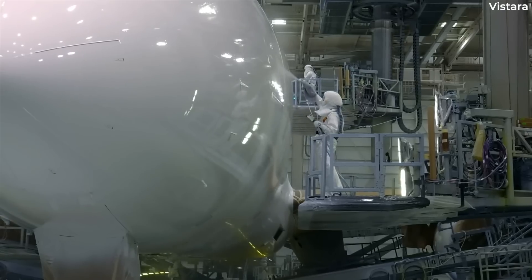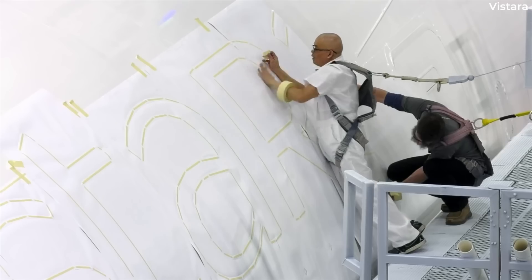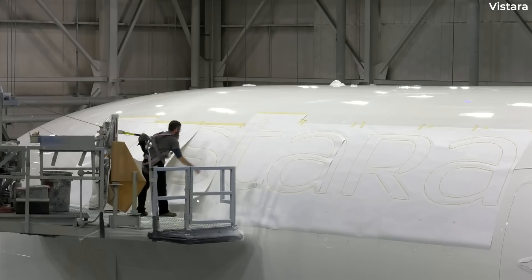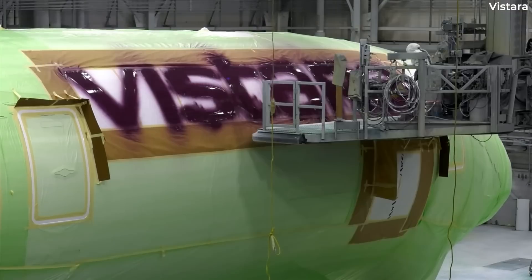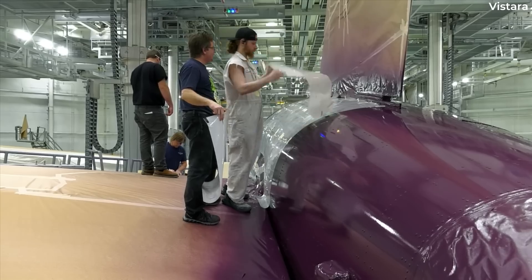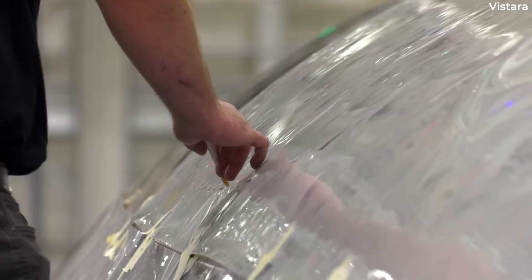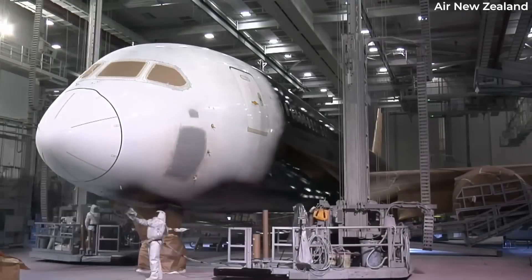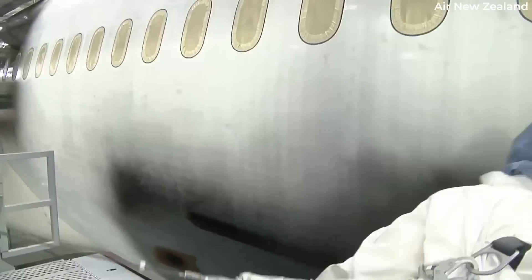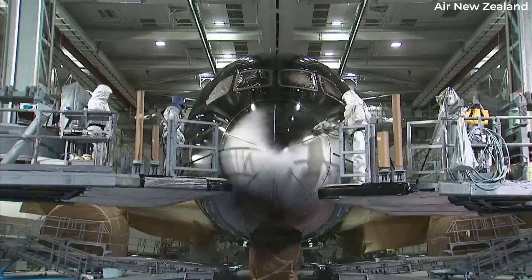The peeling paint on Dreamliners is not a new issue. According to a safety alert to operators released in April 2020, Boeing and the United States Department of Transportation addressed the problem. The alert said that 11 airlines had reported paint lifting off the surface of the upper wing skin. Last December, Simple Flying reported that Air New Zealand was experiencing problems with peeling paint and that there were plans to repaint the aircraft starting in May 2022.